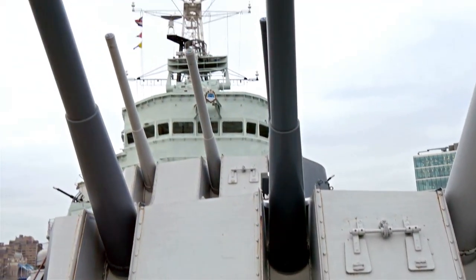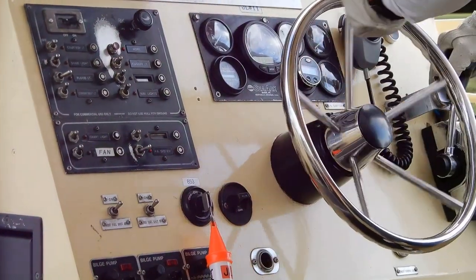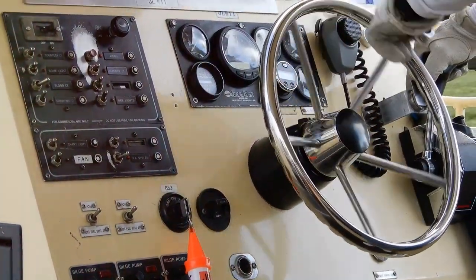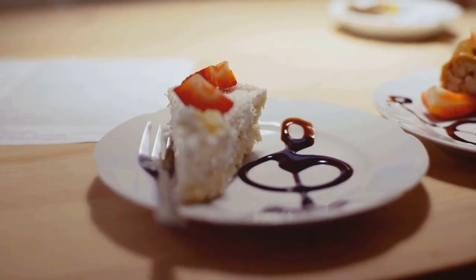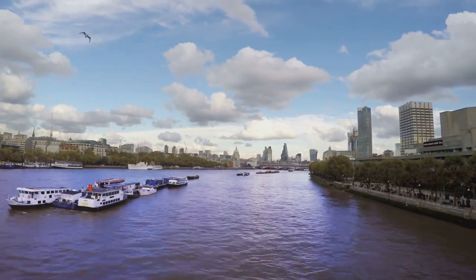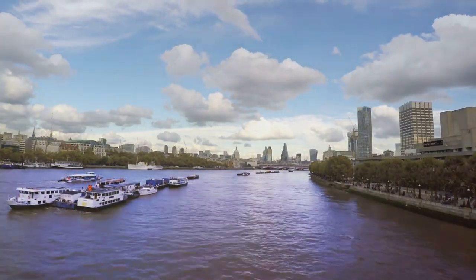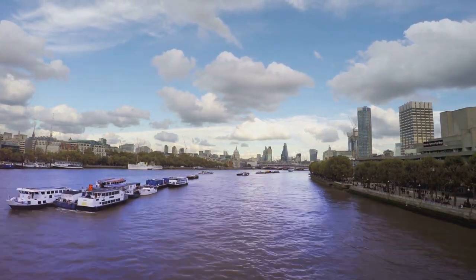You can explore all nine decks of the HMS Belfast, from the engine rooms in the belly of the ship to the flag deck where the commanding officer would issue orders. For lunch, we recommend the Blueprint Cafe, located on the first floor of the Design Museum, offering breathtaking views of the Thames and a menu full of British classics with a modern twist.